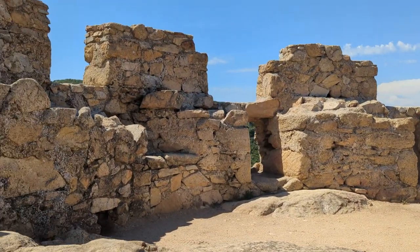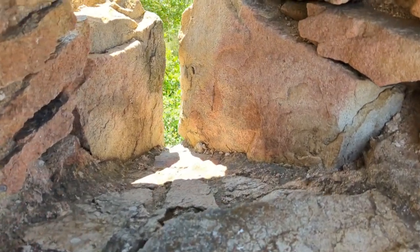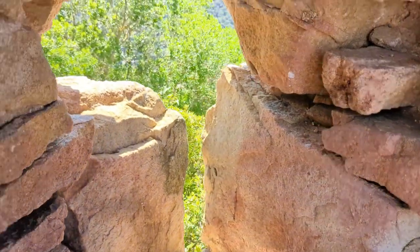Here we can see some defensive works. This is an arrow slit. It's narrow at the front so that opponents couldn't shoot into it, but the defenders could have a wide field of view.